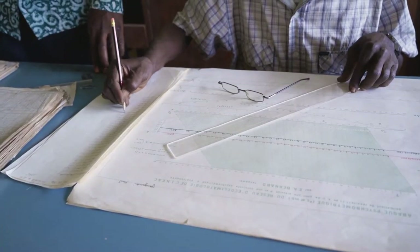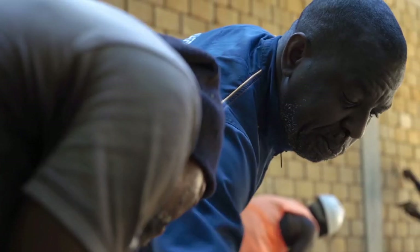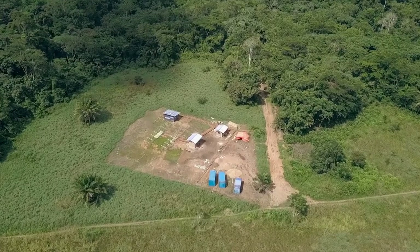The Congo Flux Tower reinforces the role of Yangambi as a scientific hub for studying tropical forests, an initiative that creates direct and indirect opportunities for the local population, part of which is employed in research activities and construction.